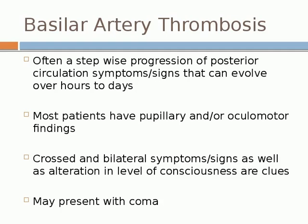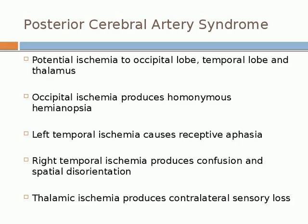Fifth: posterior cerebral artery syndrome — occipital lobe, temporal lobe, and thalamus. Occipital ischemia produces homonymous hemianopsia. Left temporal ischemia causes receptive aphasia — these patients are talking, but talking nonsense, and are initially thought to be confused. Abrupt onset of confusion can be this diagnosis. The key is to test visual fields, because almost all these patients will have visual field abnormalities.